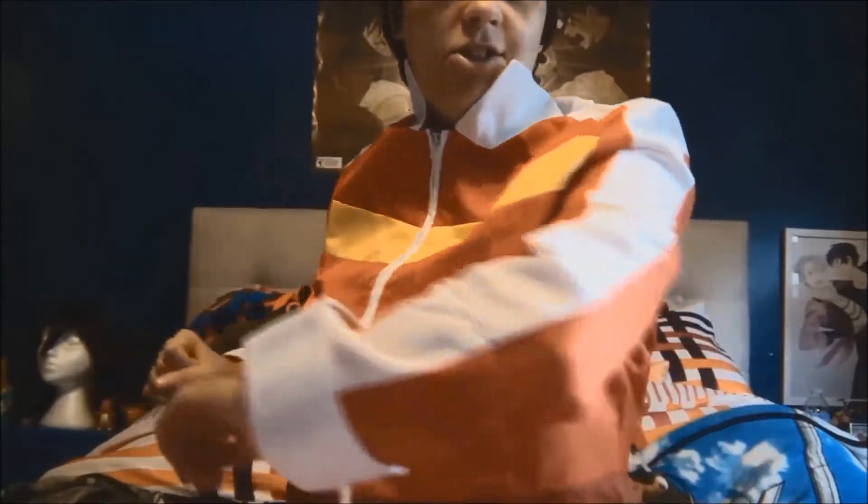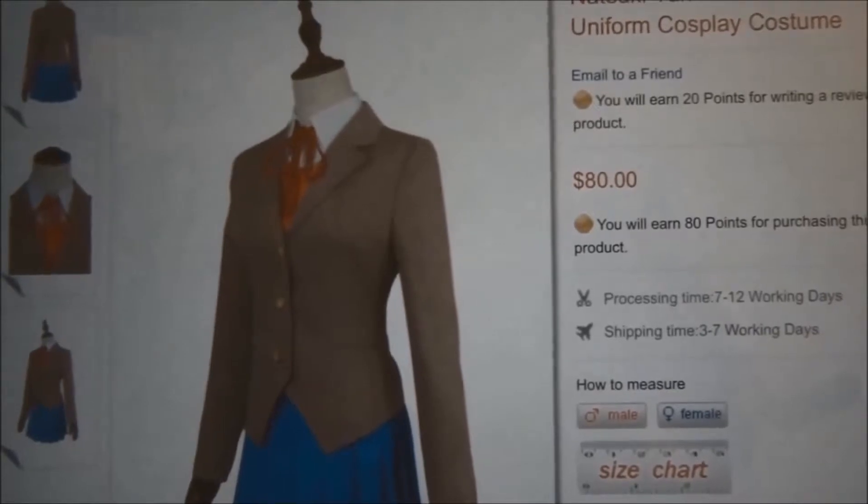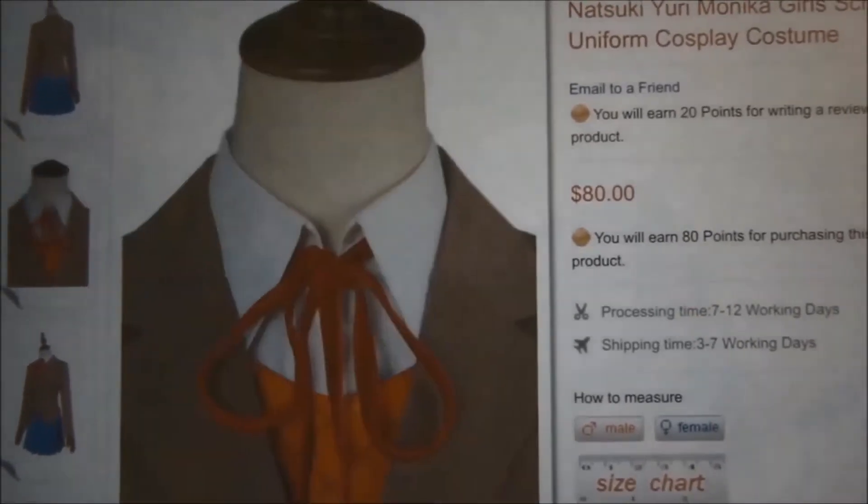Overall it's really nice. Cosplays from Cosplay Sky can run a little expensive, but their quality is amazing. Overall I loved the costume I got from them.